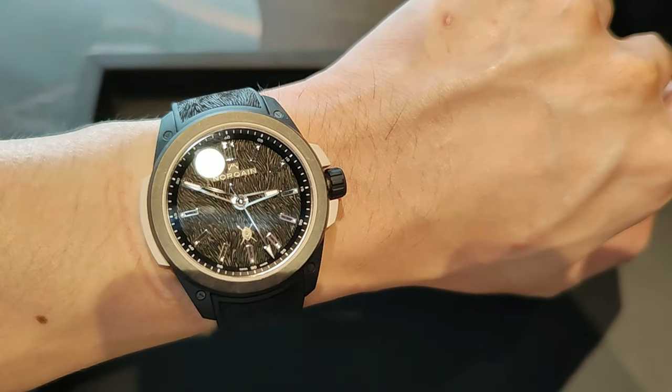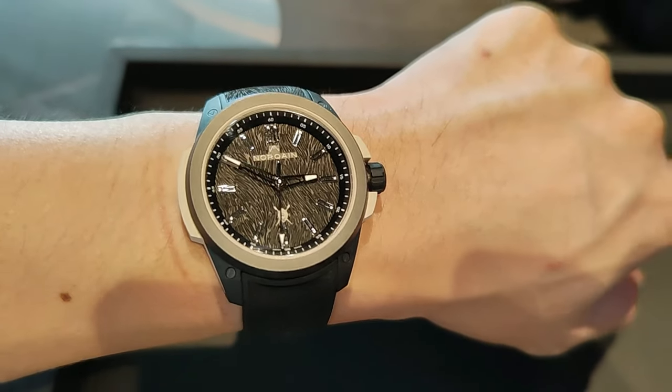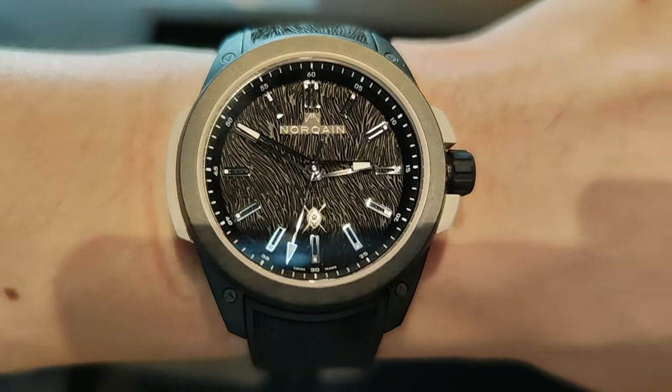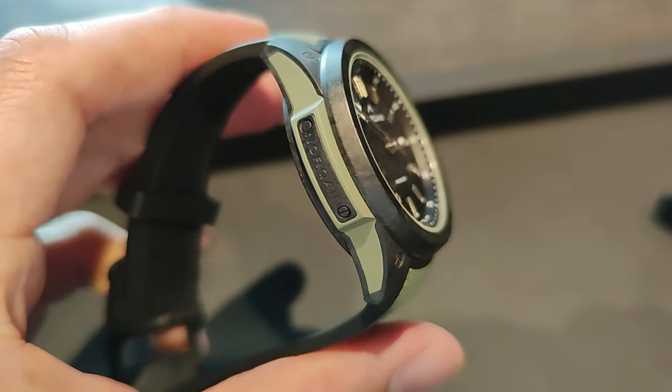The Knocking Independence Wild One has successfully passed shock testing. There's a screw-down crown and water resistance rated at a solid 200 meters. As a signature Knocking feature, there is a plate on the side of the case that can be personalized with an engraving.